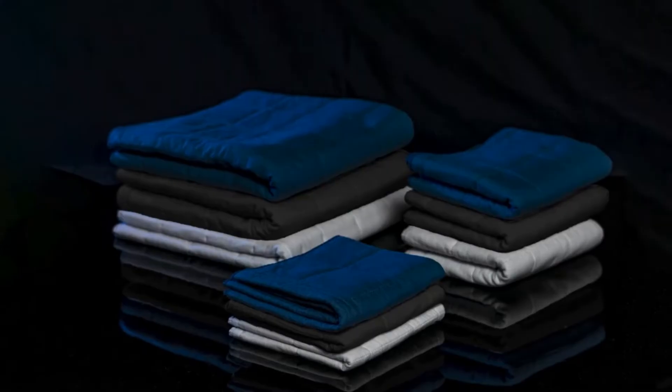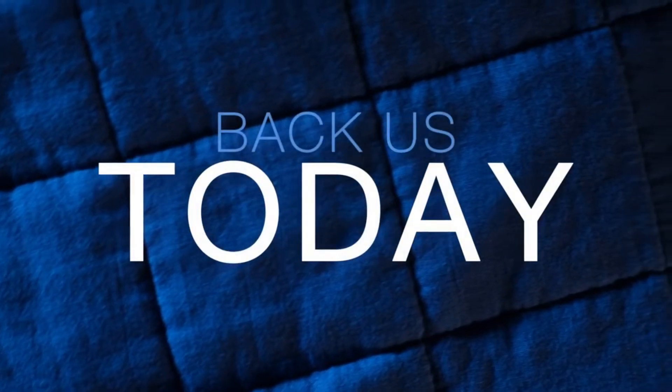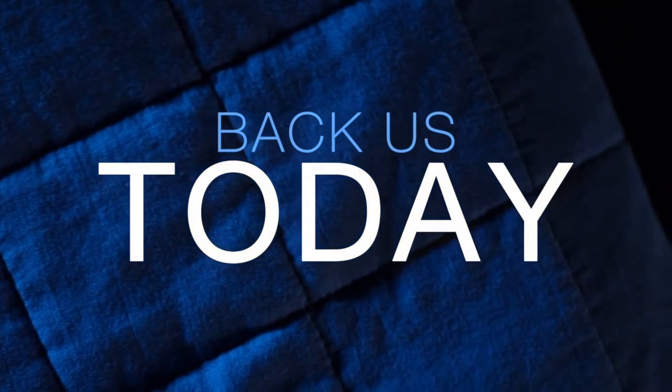Step into the future — a new era has begun. Support us today to get your Apollo towels.